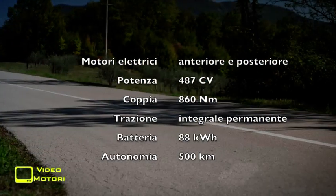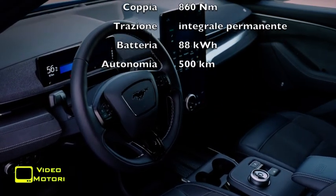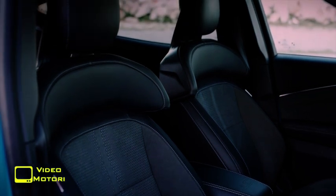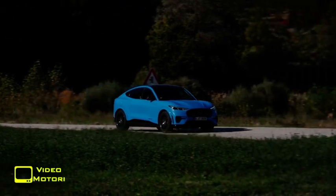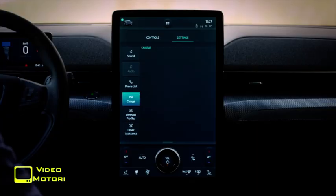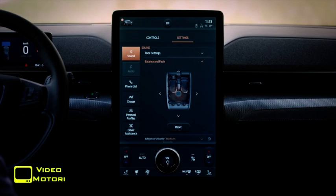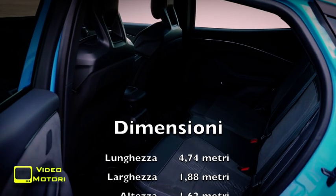Ma non è certo questo l'utilizzo più adatto alla Mach-E GT, che invece è un mezzo stradale fantastico. La coppia mostruosa è disponibile da subito e permette uno spunto da fermo che incolla al sedile, e la progressione, rapidissima e costante, porta prima di quanto ci si aspetti a velocità prossime a quella massima, che è limitata volontariamente per non prosciugare troppo in fretta le batterie da 88 kWh, ma con la potenza a disposizione potrebbe essere molto superiore. C'è anche la possibilità di attivare un sintetizzatore sonoro, che fa arrivare a chi sta dentro una tonalità da motore termico artificiale ma verosimile.